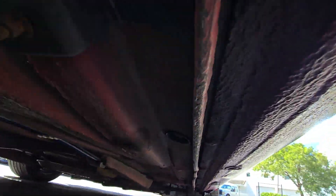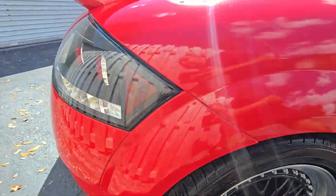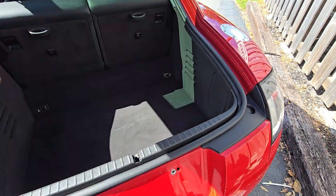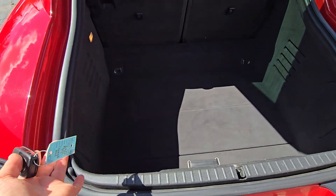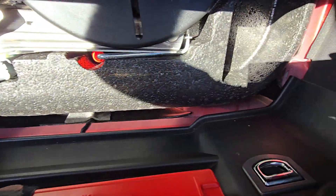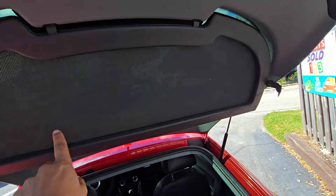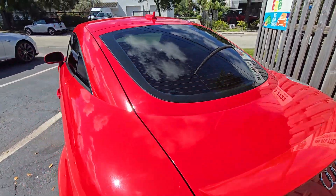Let's go under here. Let's see how the trunk works — it works, guys. Keep in mind, I'm doing this for the first time with you, okay? It's not like I checked everything out and then came to the car. Looks nice over there — doesn't look like any damages, doesn't smell like water or anything. It still has this piece right here.